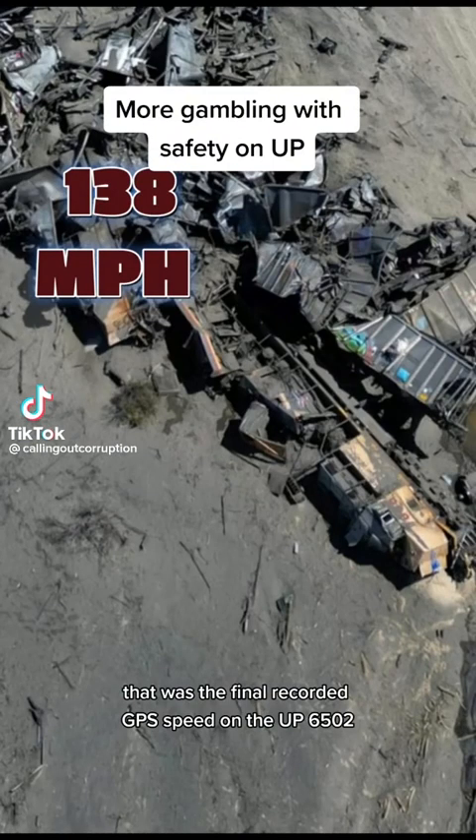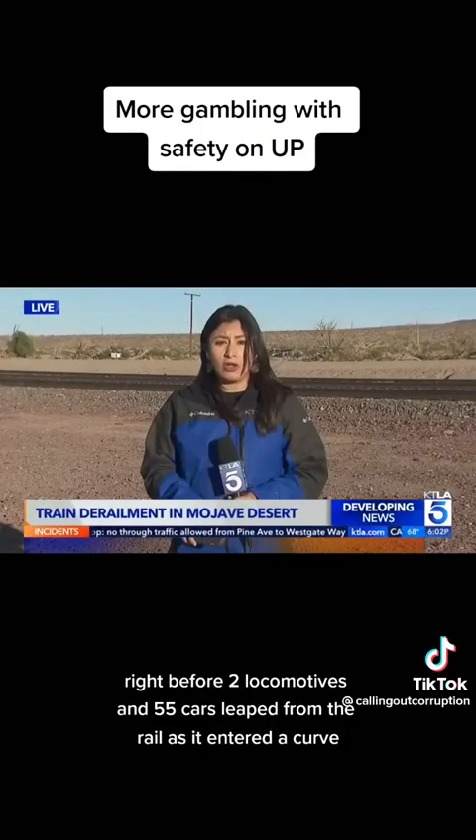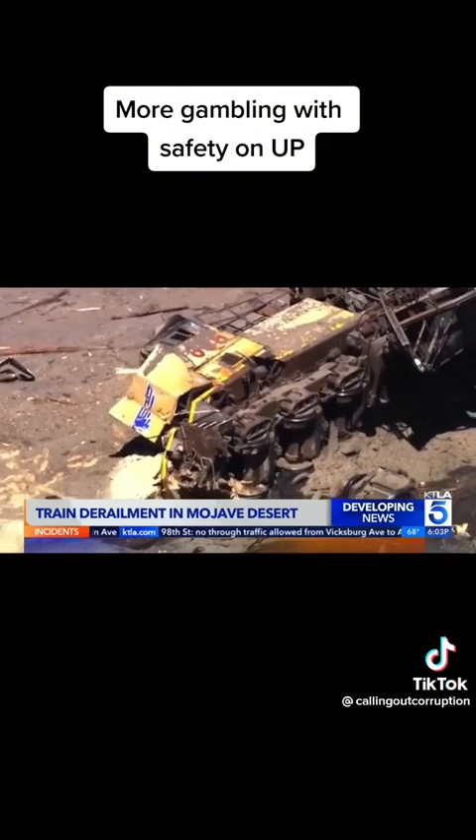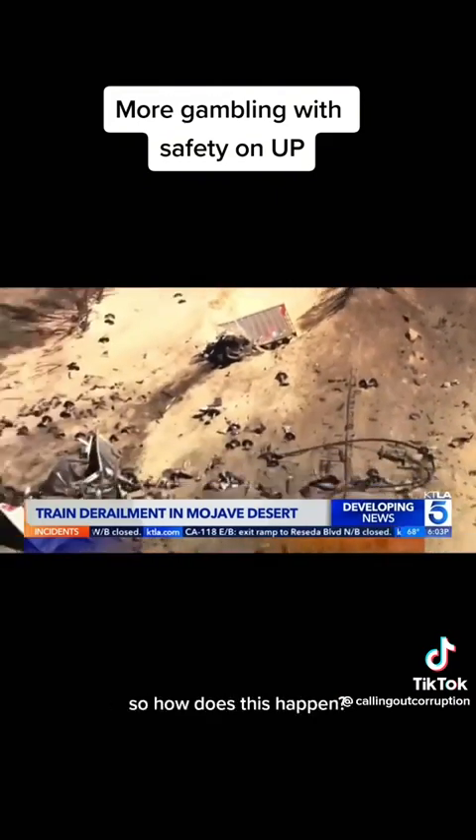138 miles per hour — that was the final recorded GPS speed on the UP6502 right before two locomotives and 55 cars leaped from the rail as it entered a curve, scattering twisted metal and iron ore across the Mojave National Preserve. So how does this happen?